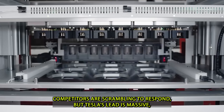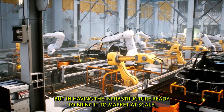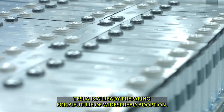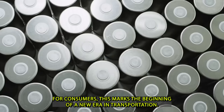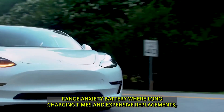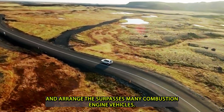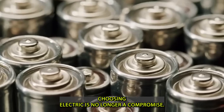The ripple effects of this breakthrough are already being felt across the automotive and energy industries. Competitors are scrambling to respond, but Tesla's lead is massive — not just in technology, but in having the infrastructure ready to bring it to market at scale. For consumers, this marks the beginning of a new era in transportation. Range anxiety, battery wear, long charging times, and expensive replacements — the old barriers to EV ownership are rapidly becoming things of the past.